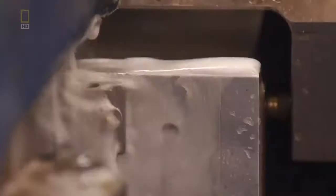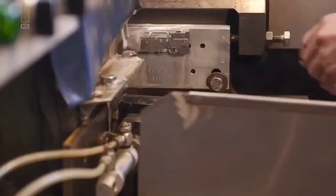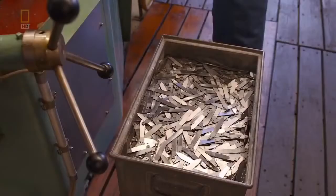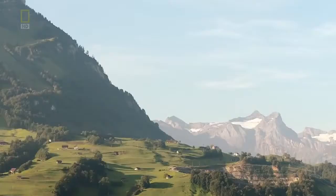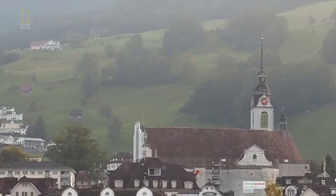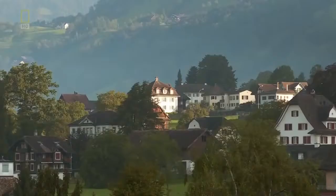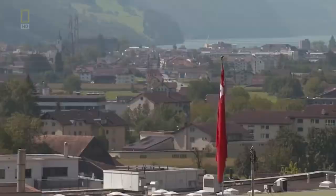The blade goes straight to sharpening, where micrometers check the exact measurements. But you're looking at an irony in steel: the very blade that made the company nearly destroyed it. When Victorinox looks back at its history, the biggest challenge was September 11th, when suddenly from one day to the next they could no longer sell their products on airlines and in duty-free shops. After September 11th, sales of Swiss Army knives dropped more than 30%.